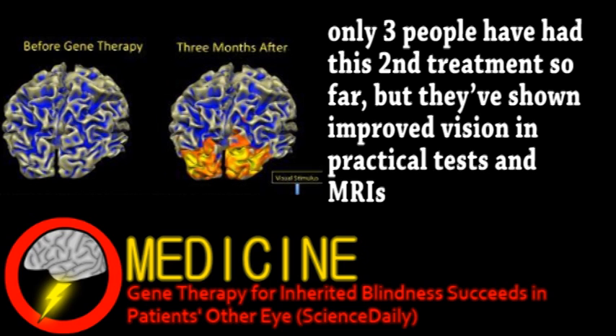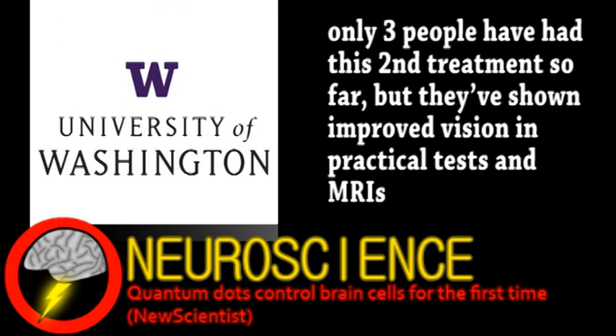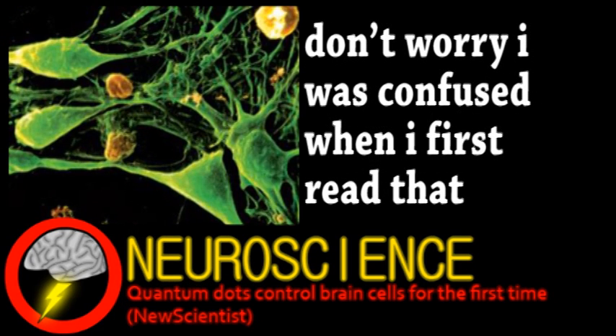We now turn to the world of neuroscience. Researchers from the University of Washington have tested using quantum dots to manipulate neurons. Before we get into what a quantum dot is, let's talk about other methods of neuron manipulation, some of which we've discussed on Brainstorm.